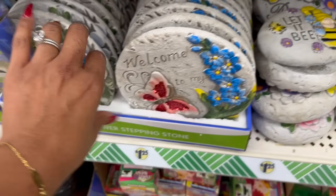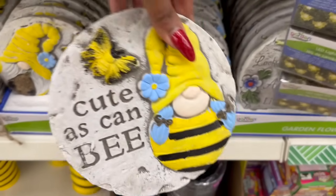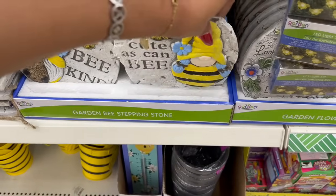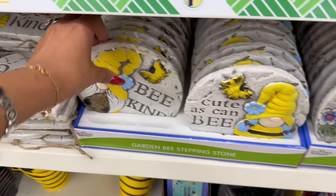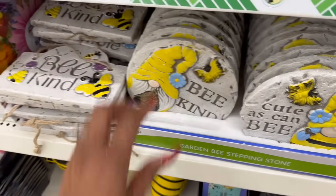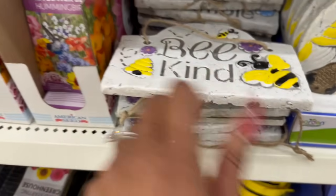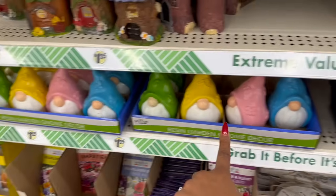And these — as cute as can be — I showed you these in a previous walkthrough. 'Be Kind' — it's really cute. I showed you guys that one in my last walkthrough as well.